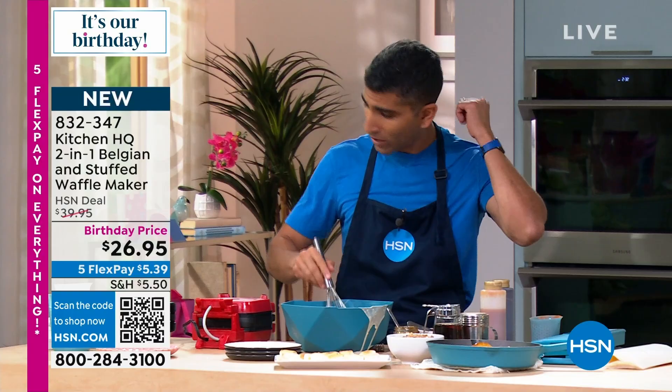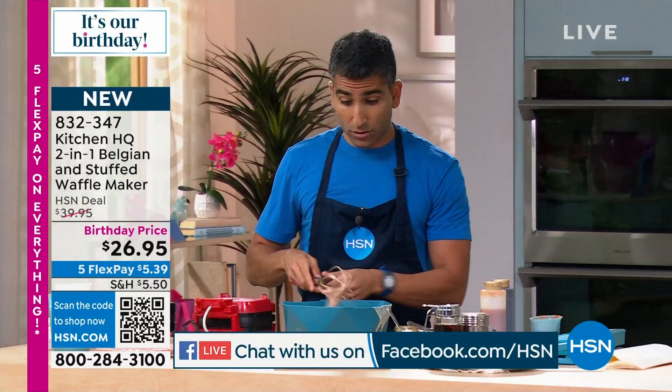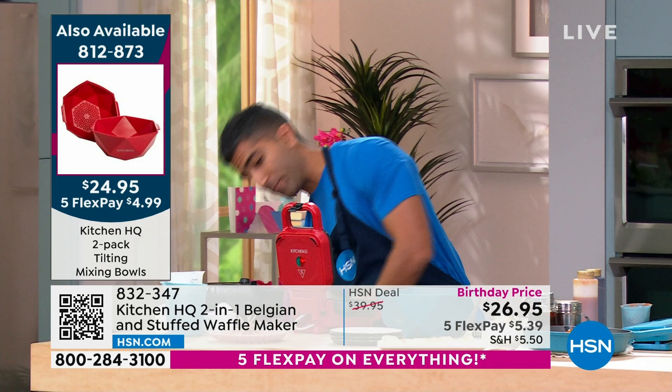Go for the paste over the extract — less expensive than the bean, less artificial than the extract. There's a Facebook question: do the bowls nest? Yes, they do nest. You can nest them absolutely, and they're dishwasher safe. It's all about less utensils to use — you can nest them together and throw them in the dishwasher when done.